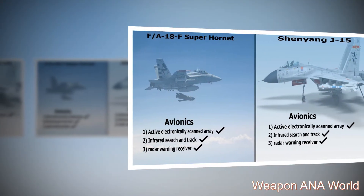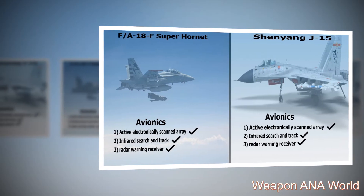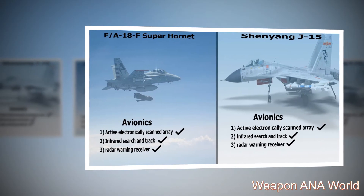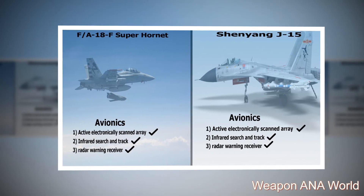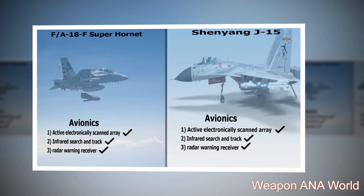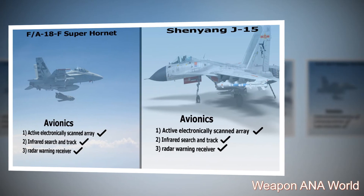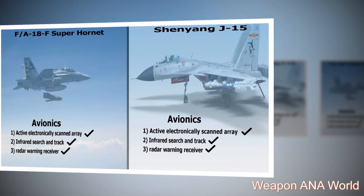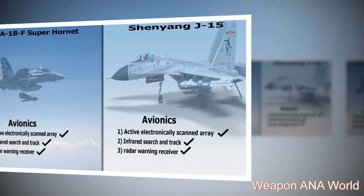F-18F Super Hornet avionics: 1 — Active Electronically Scanned Array (AESA) radar; 2 — Infrared Search and Track (IRST); 3 — Radar Warning Receiver. Shenyang J-15 avionics: 1 — Active Electronically Scanned Array (AESA) radar; 2 — Infrared Search and Track (IRST); 3 — Radar Warning Receiver.